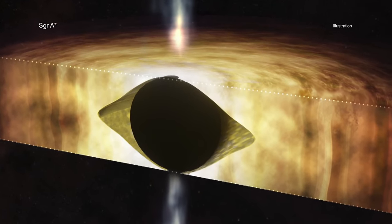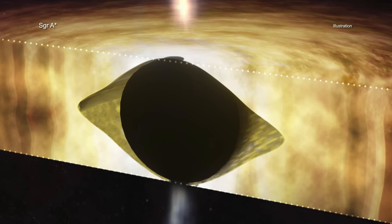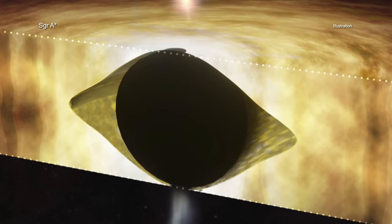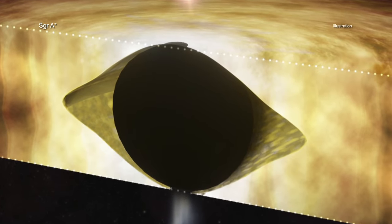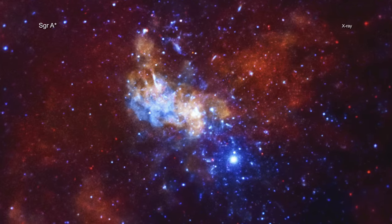Space-time is the term for the combined concept of time and the three dimensions of space. Scientists have known for a long time that black holes can do this, but this is strong evidence that our Milky Way's black hole is having this effect.